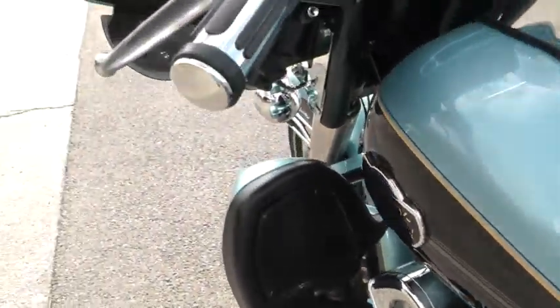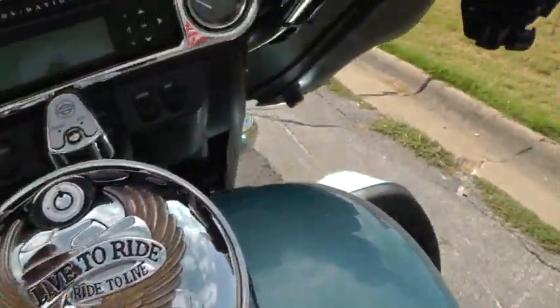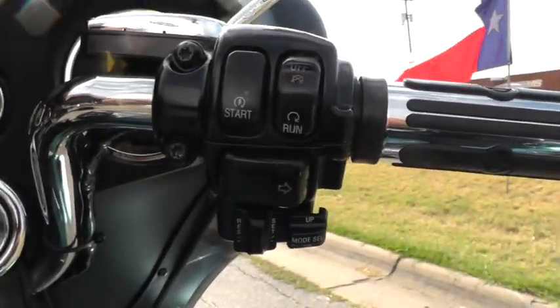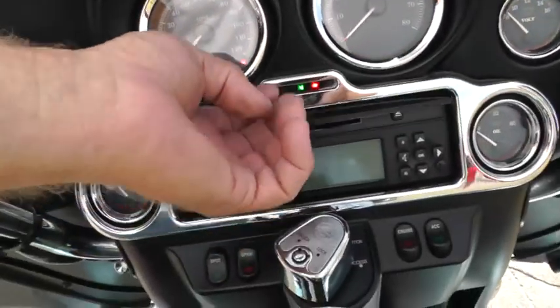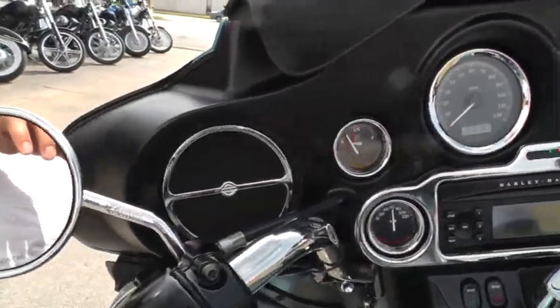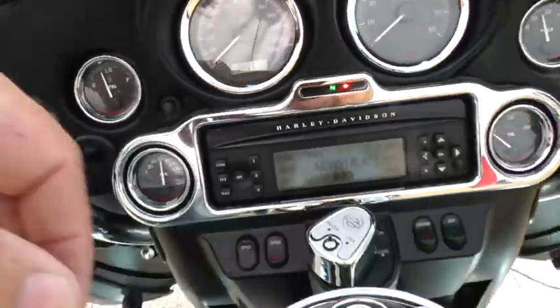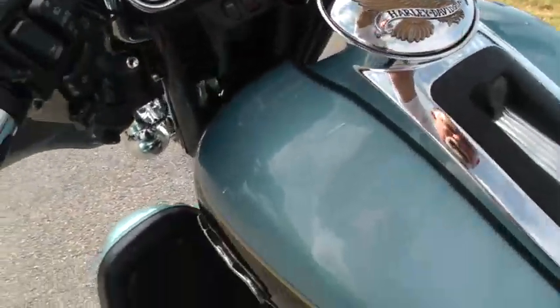Air horn, upgraded hand grips — more of the Live to Ride stuff here. The bike's got electronic cruise control, AM/FM CD player, and full instrumentation. It's got 48,787 miles on it and runs like a top.